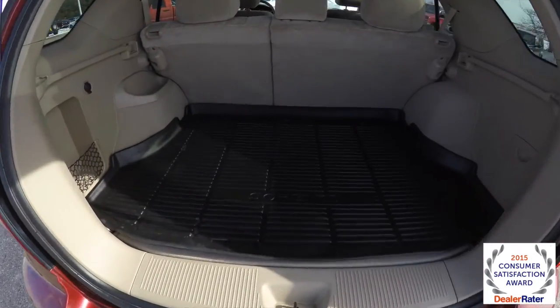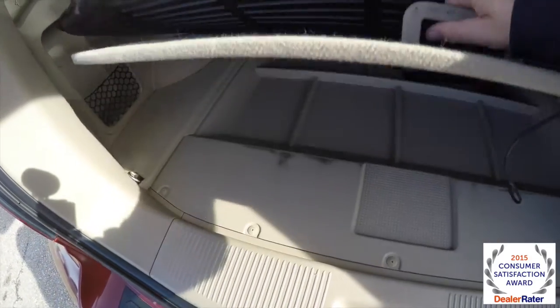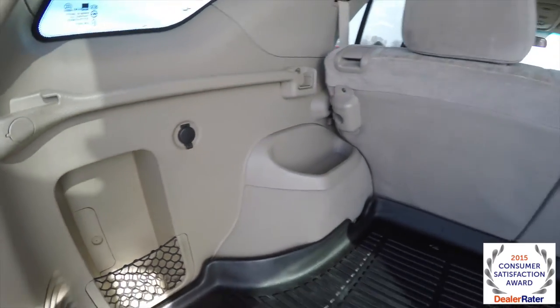Taking a look at the luggage area — nice all-weather floor mat. Underneath it you have some storage. There are little cubbies with a storage net and a 12-volt power point. We've also got jack stowage underneath this compartment here.